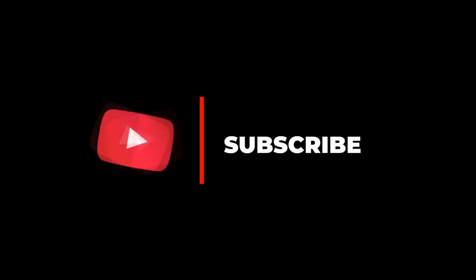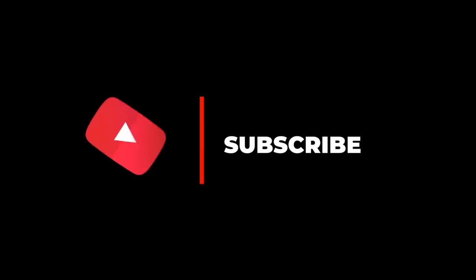Thanks for watching and we hope you enjoyed this video. Tell us in the comments which ways you recommend to make money as a student.